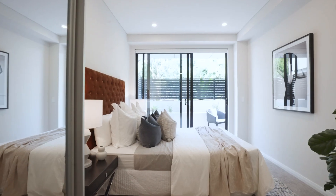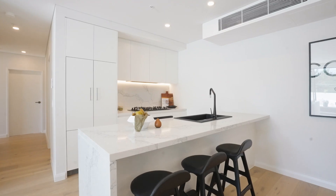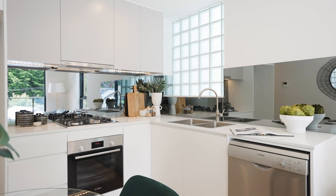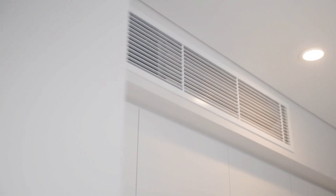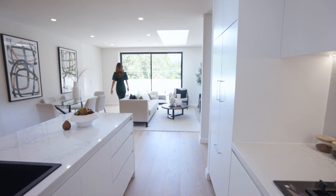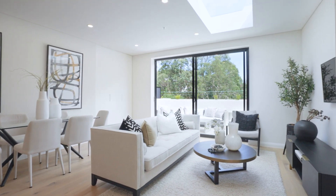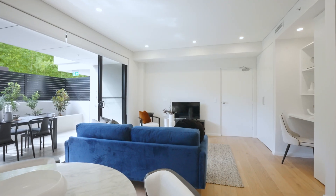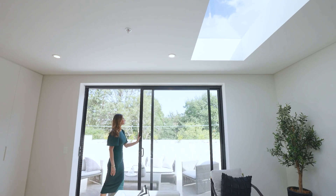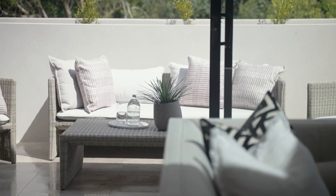From the luxurious master suites to the stunning stone kitchens, every detail has been meticulously considered. Parisi tapware, Bosch appliances, Daikin reverse cycle air conditioning and video intercom security — it is all here, and the light-filled interiors are just timeless. Drawing cues from a Scandinavian inspired palette of engineered oak timber floors and black framed windows, it is a refreshing and uplifting sensibility.